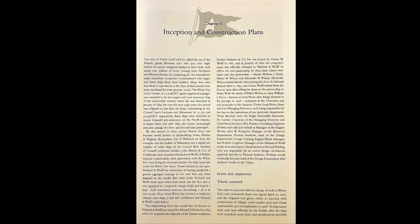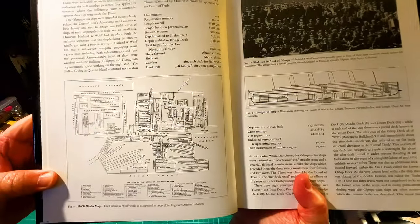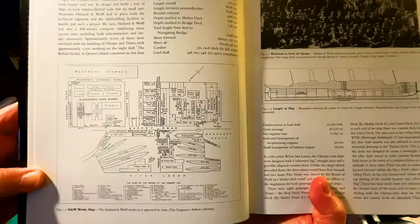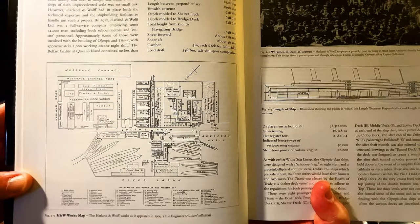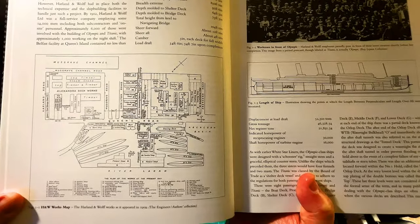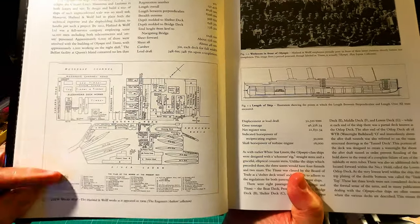When it talks about the inception and construction of the RMS Titanic, I just want to share a few things of interest. Hopefully you guys can see this diagram — at Harland and Wolff, the works map as it appeared in 1909. You can see a blueprint of the laying out of the area. There's a lot of writing; I don't know if you're going to be able to see it, but I'm going to put it up in high definition. And that might make an interesting video all onto itself.